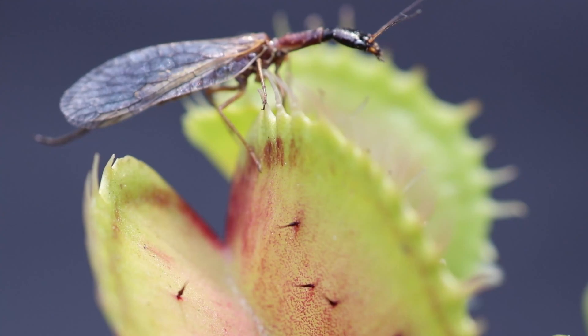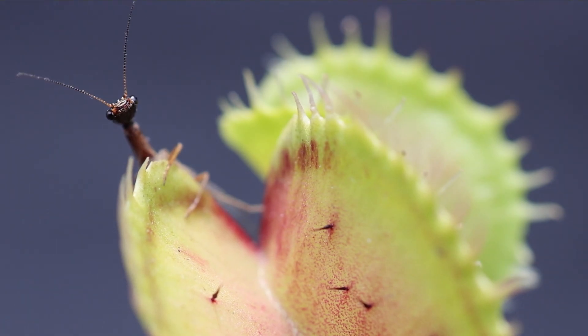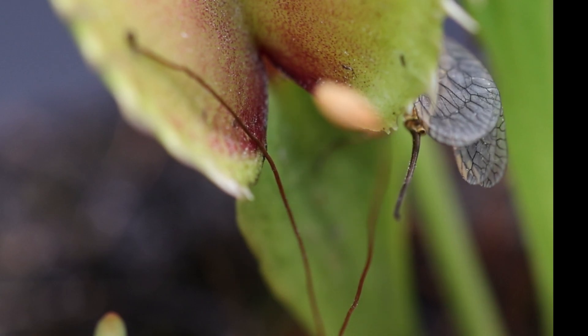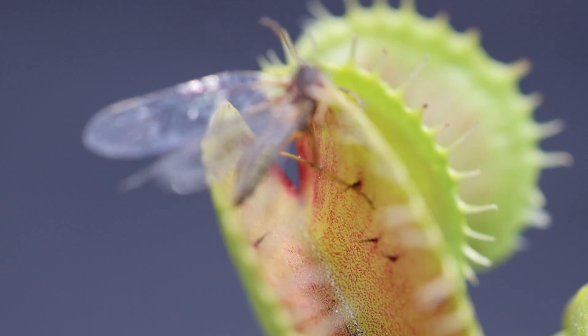I found this strange alien-looking insect inside my home and decided it would be a worthy adversary for my Venus flytrap. The insect did some investigating before it found itself right in the middle of the danger zone. It's fight or flight time — this insect chose to fight, and it fought hard.